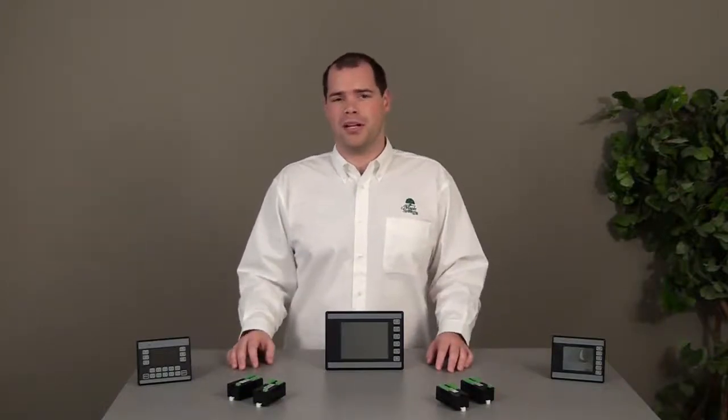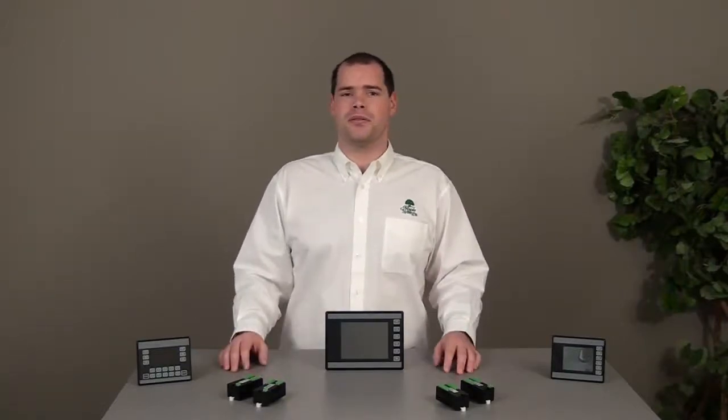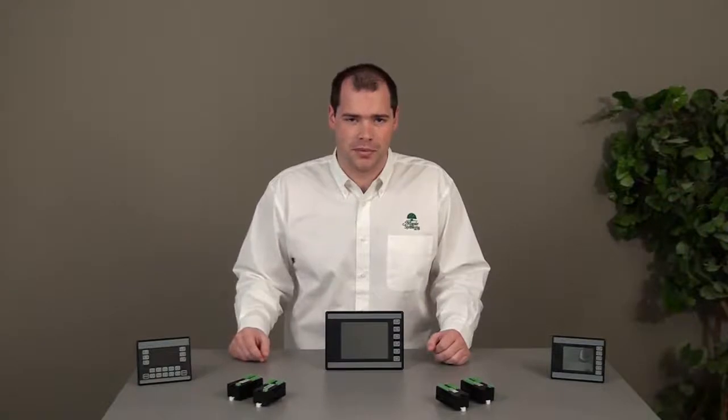HMC programming is very simple due to the common programming software and shared memory. When a tag is created, it is readily accessible throughout the project for use in the graphic objects, ladder logic, alarms, and all other functions supported by the products.